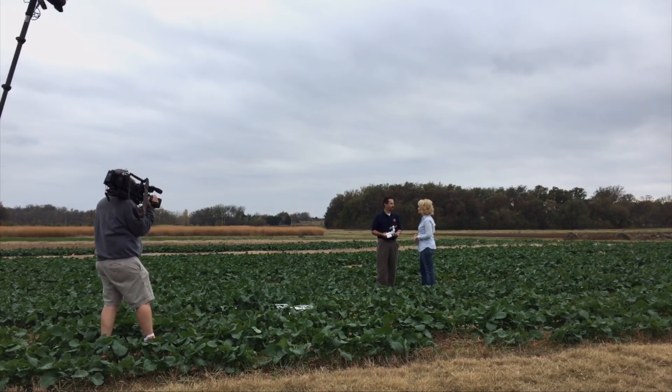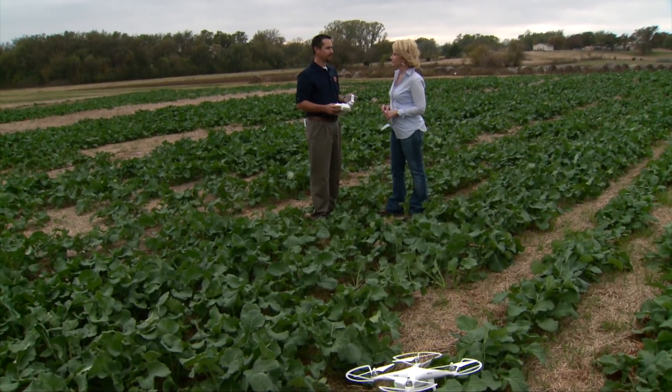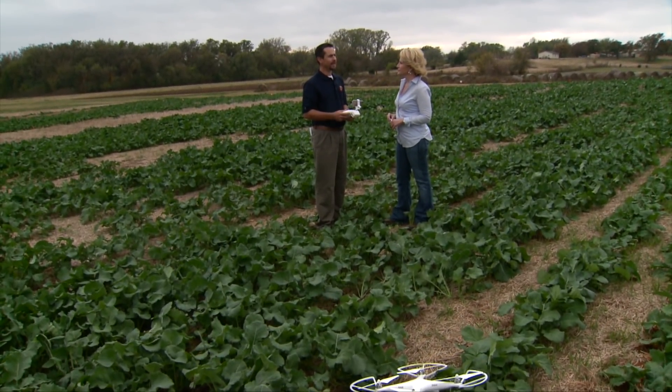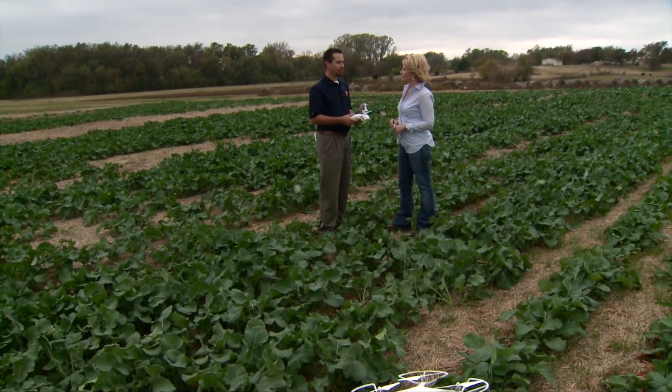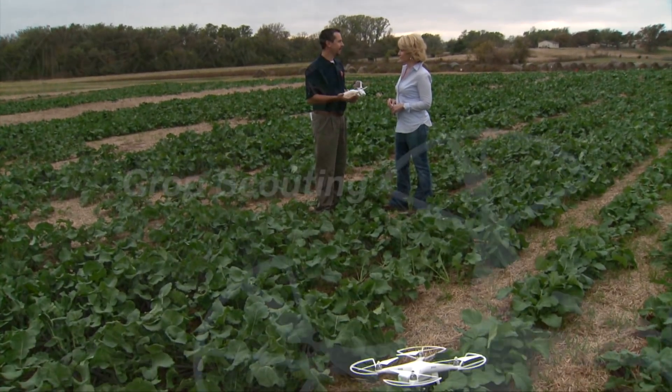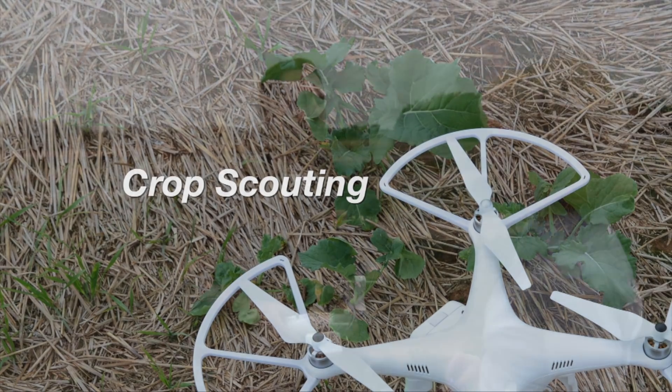Absolutely. UAVs have been a very hot topic, especially in the last year or two. A lot of people out there are building them and utilizing them. The question really has been: how's the fit going to be in agriculture? There are several opportunities. One is going to be the aid of crop scouting — getting over a large field, taking a picture, looking at it from above. It's amazing how many things look different when you get a bird's eye view versus at ground level. Scouting fields quicker, identifying problem areas, and sending an agronomist out to take samples.